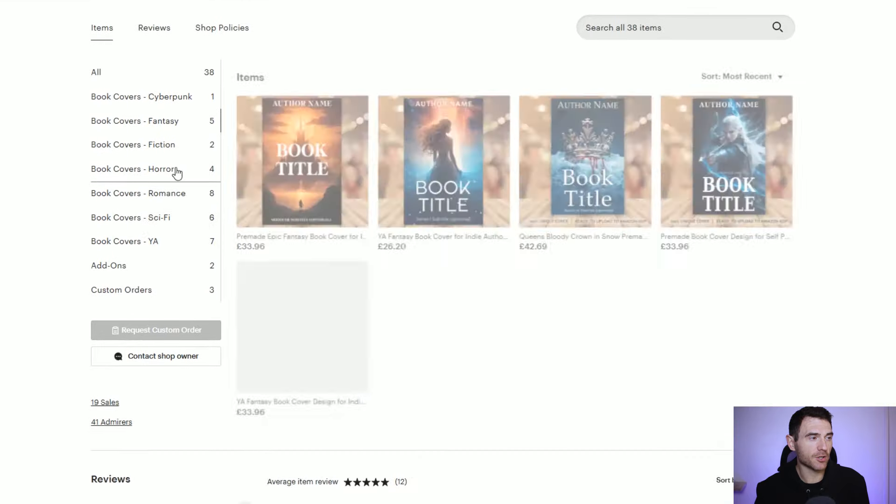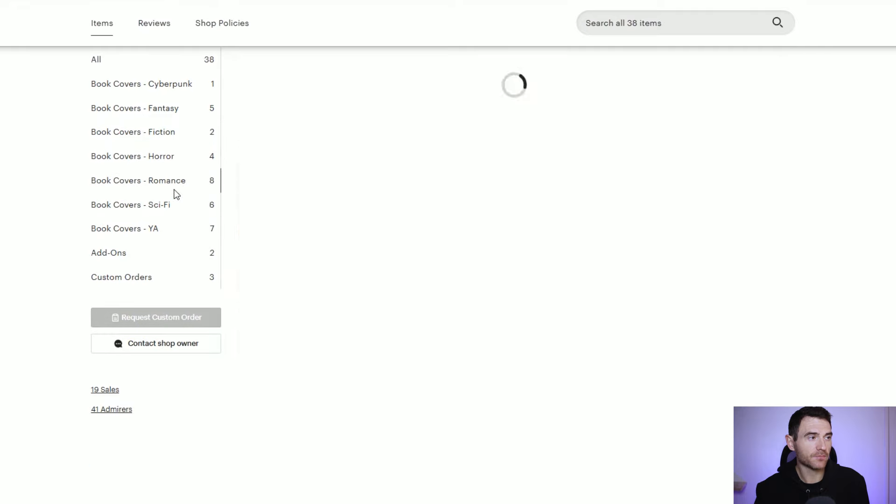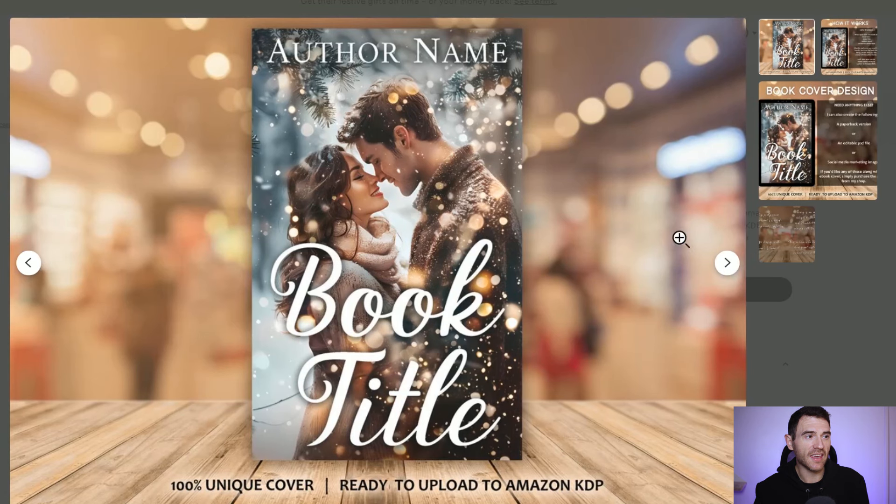I've got some fantasy book covers, romance book covers, sci-fi, young adult, and so on. Here's an example of one I made for Christmas — a lovely winter-themed Christmas romance cover. How these pre-mades work is someone likes a cover, purchases it, and then I'll update the book title and author name. While this is an Etsy video it also links well into Amazon KDP, providing affordable ebook covers for self-publishers.